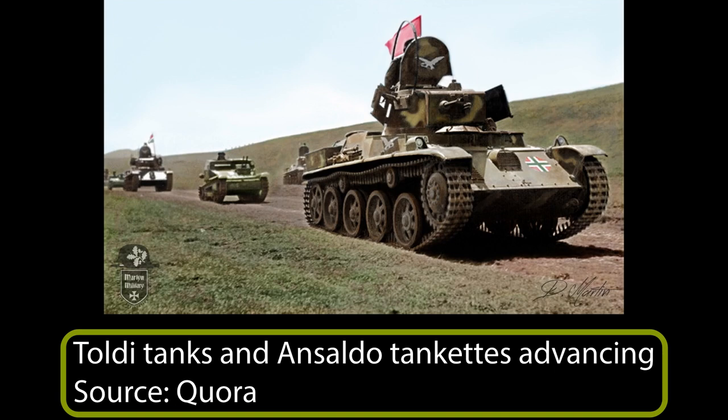In June 1941, the Hungarians joined their German allies in the invasion of the Soviet Union. Once again, the Fast Corps was used, with 60 Ansaldo tankettes, 81 Toldi tanks, and Csaba armoured cars. By mid-November, this unit was brought back to Hungary due to extensive losses. Nearly all the tankettes were lost, while the Toldis mainly suffered mechanical breakdowns and were mostly recovered.